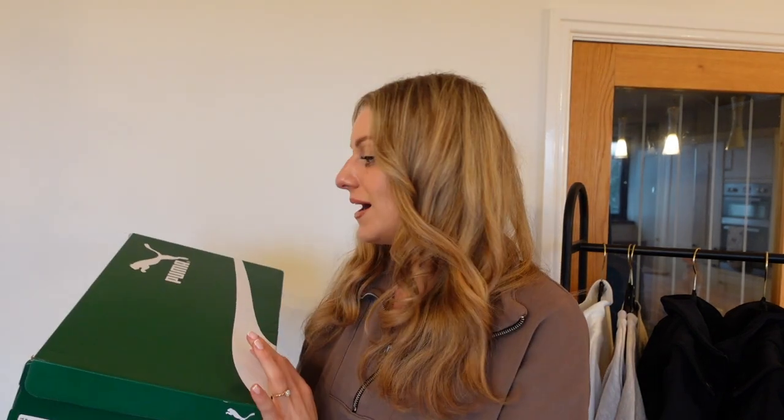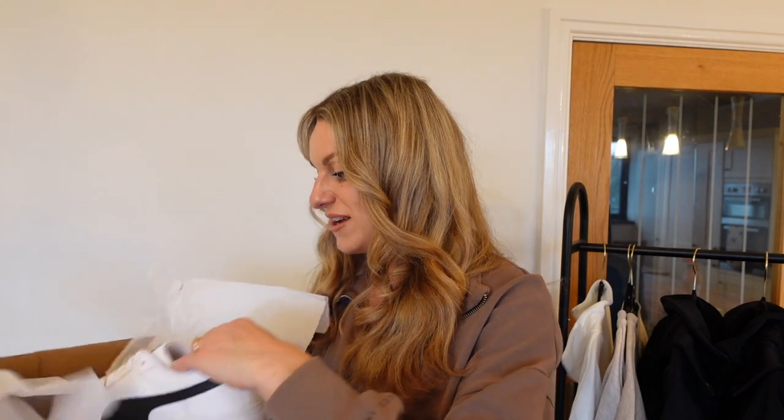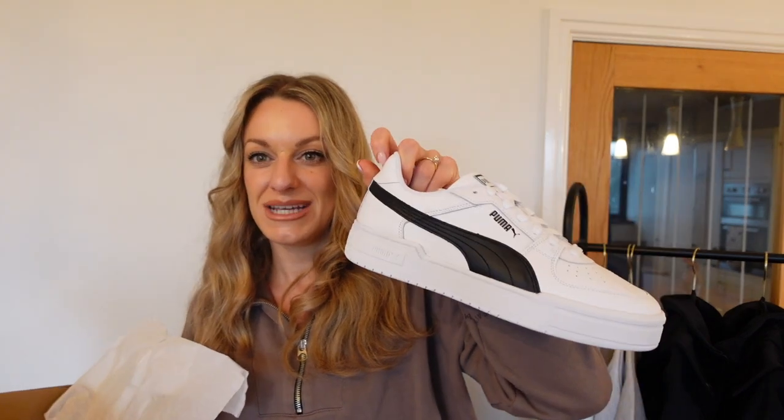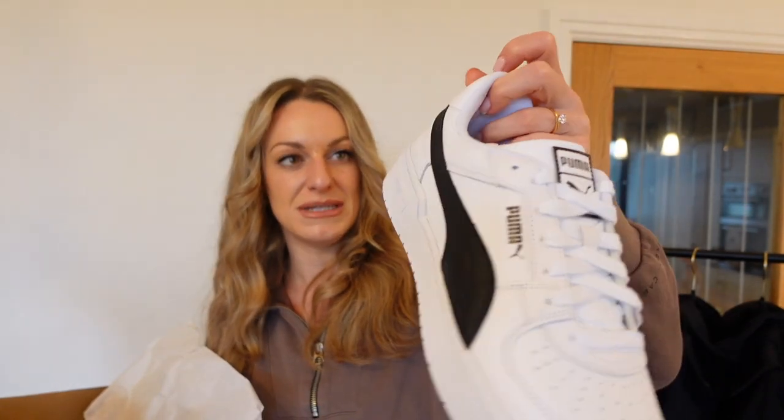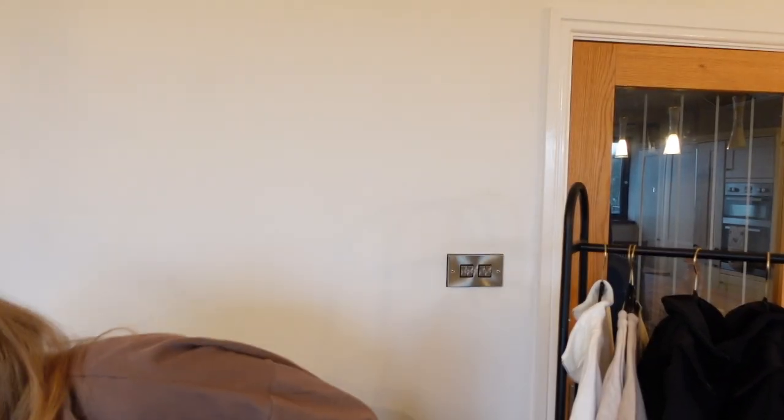I also picked up some trainers for Rhys — he's a bit of a brand snob so I'm not sure if he'll like them. I think they're really nice; if I were a guy I'd think these are a perfect trainer for so many different looks. They were a really good price. They're Puma, which I feel is trying to have a bit of a comeback — let me know what you guys think about Puma as a brand. And that's everything from today's haul!